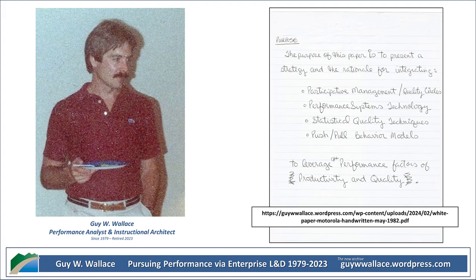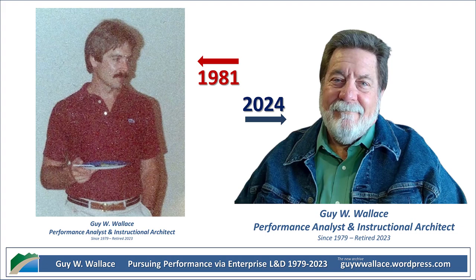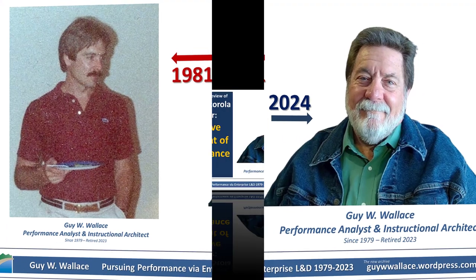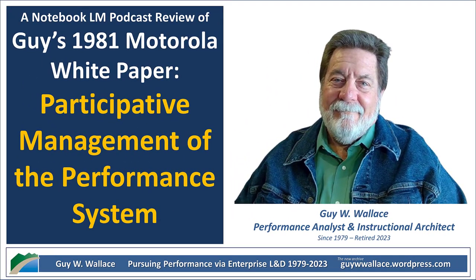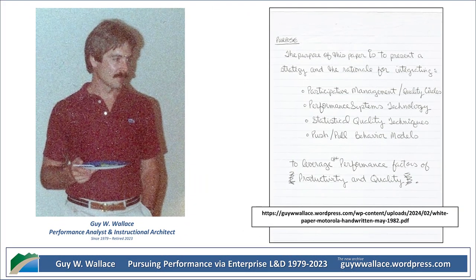Let's shift gears and look at how Motorola actually put these ideas into practice. Motorola was already pretty on board with participative management — they already had the PMP program up and running with the whole committee structure. So they had the structure in place but needed the tools to actually make it work. They brought in the performance systems approach, started incorporating push and pull management styles, and started using statistical quality tools. But Wallace had some reservations about those tools — something about oversimplifying.